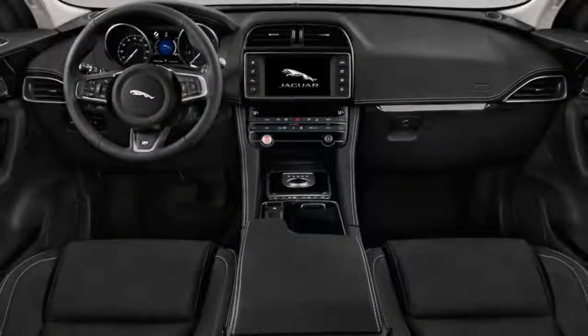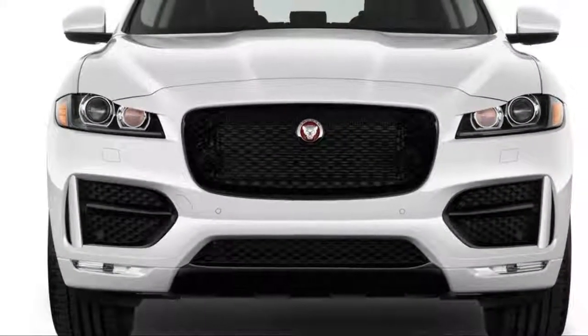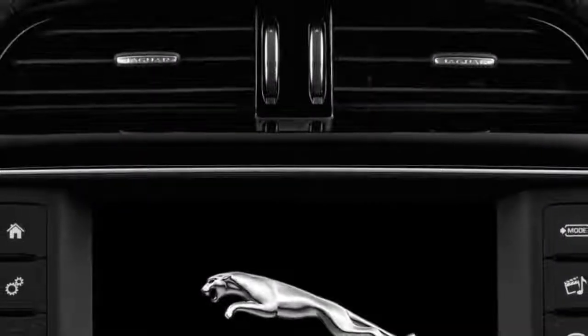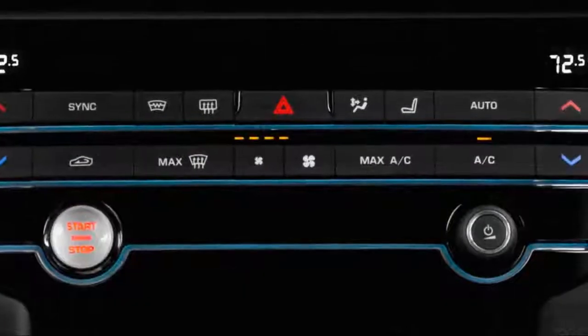With a twin-scroll turbocharger, variable valve timing and lift, a new direct fuel injection system, and an exhaust manifold integrated with the cylinder head, the Ingenium engine is claimed to return greater efficiency and faster warm-ups. EPA fuel economy estimates for the F-Pace equipped with the new engine are forthcoming.